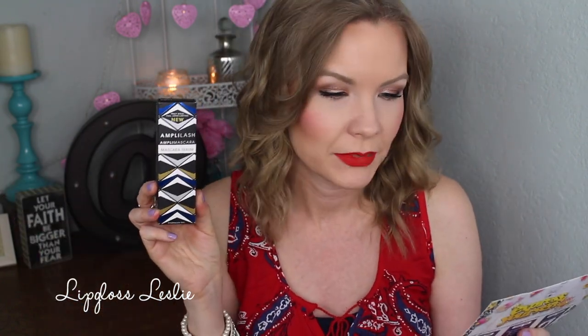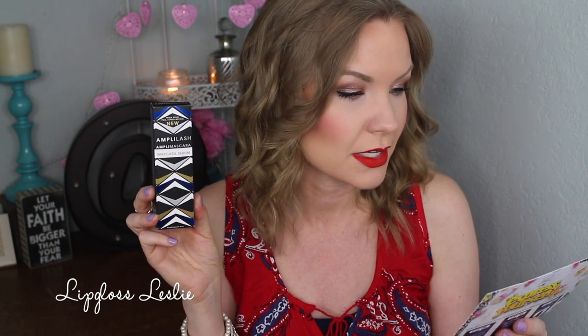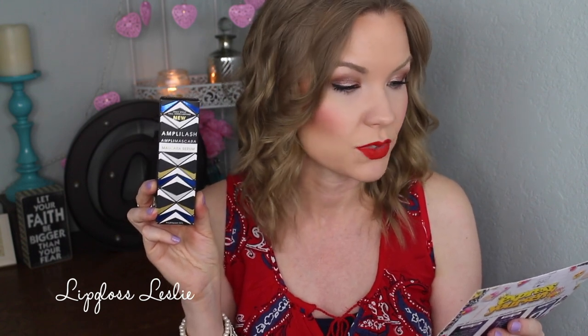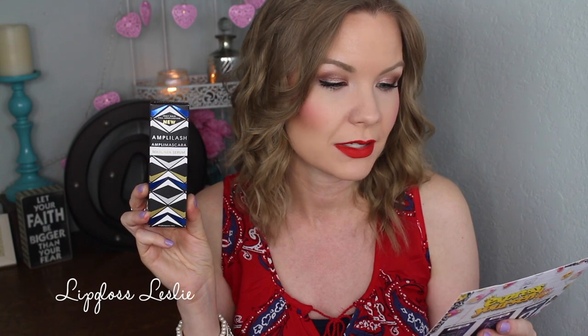Next is a mascara, and this is by Makeup Eraser. It is the Makeup Eraser Amplimascara — and then it says mascara serum, but on the packaging it says mascara, so maybe it's like a serum plus a mascara, like color plus a serum. It's a value of $23, and it says from the creators of the Makeup Eraser, introducing Amplimascara. Use this bold mascara to seriously amp up your look by creating a full and thick set of lashes. Apply Amplimascara to your lashes after curling.